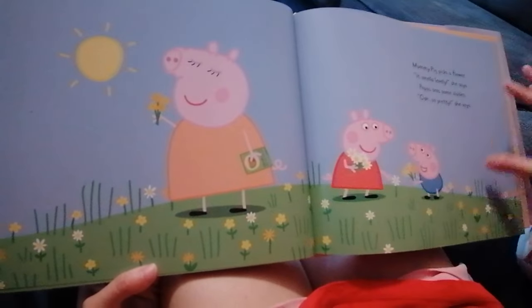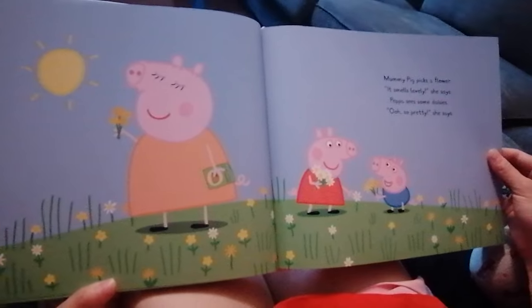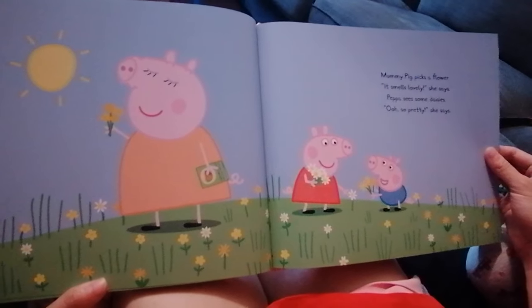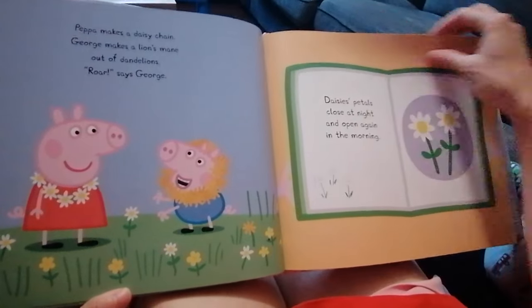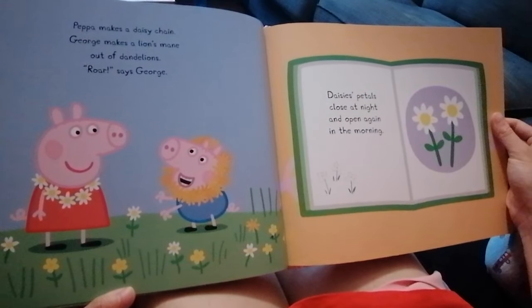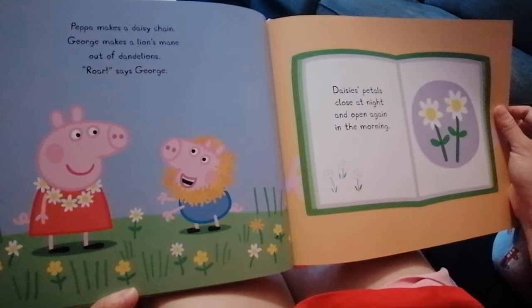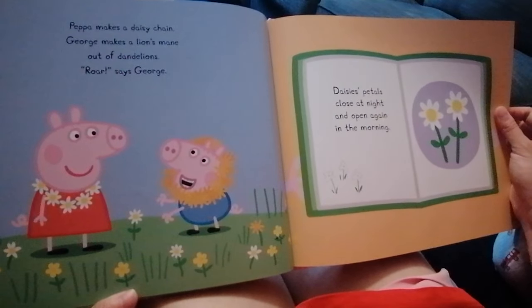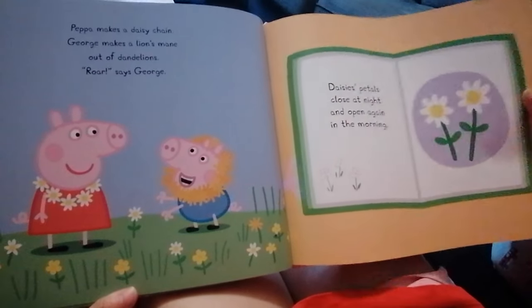Mommy Pig picks a flower. It smells lovely, she says. Peppa sees some daisies. Oh, so pretty, she says. Peppa makes a daisy chain, and George makes a lion's mane out of dandelions. Rawr, says George. Daisy petals close at night and open again in the morning. What a magic flower!